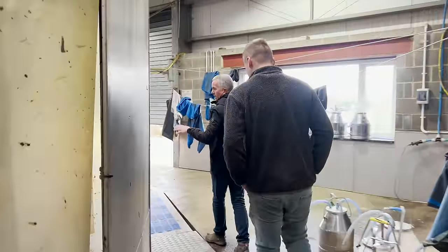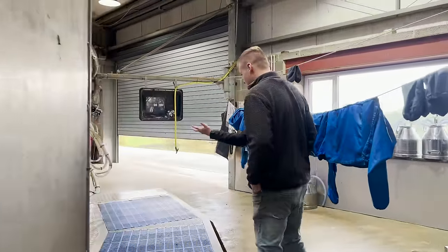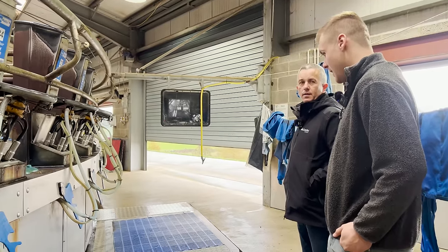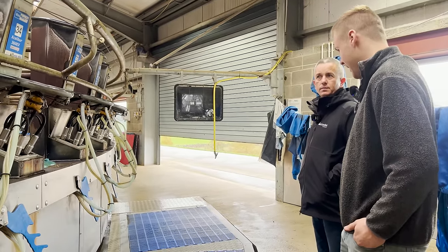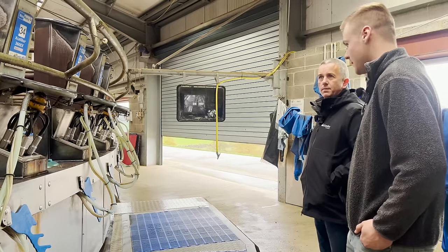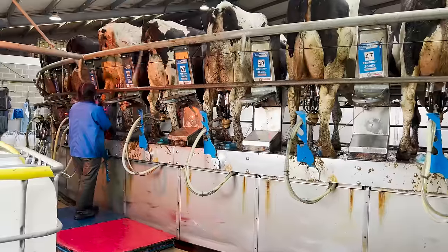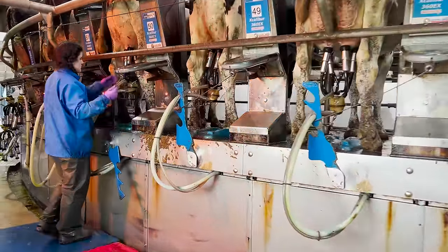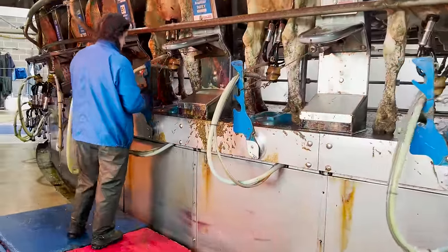So the clusters come on here, which we'll see in a minute. Yes, you operate the clusters here. It's quite intense — all they have to think about is putting the clusters on. They don't do any other work around the parlour. They can fall behind quite quickly, so they need to be focused and keeping up with the swing of things.